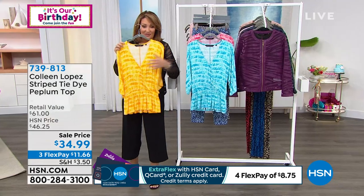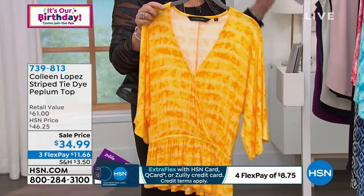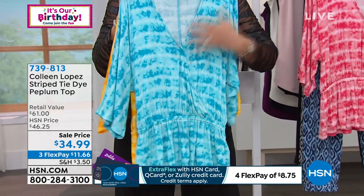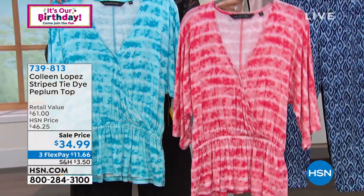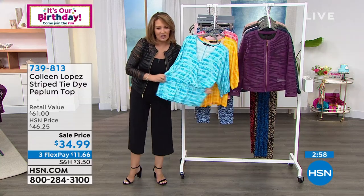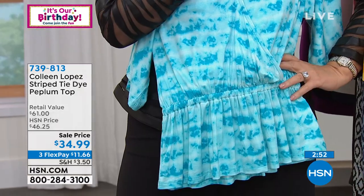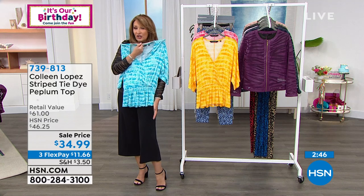We have a beautiful yellow — we call it saffron stripe — a soft gorgeous blue, shades of blue, and coral. Was $46, today $34.99. It has an elasticized waist with a nice little stretch, creating this cute little peplum. Great with white jeans, a jean skirt, any little bottom — it's certainly long enough.